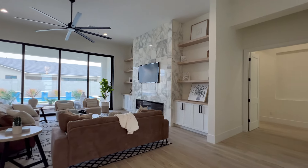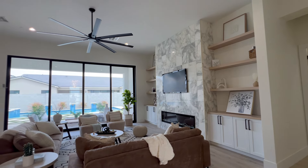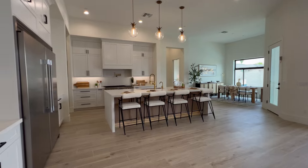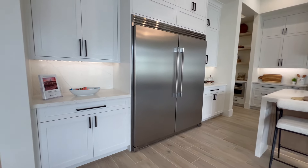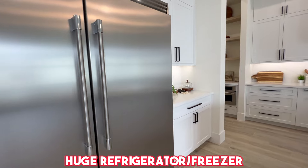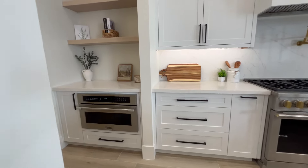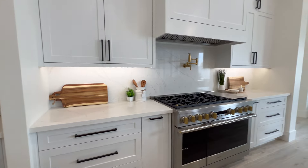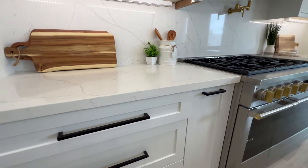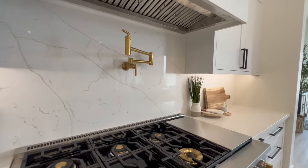I don't know if this video can capture just how beautiful this is. There's marble on the fireplace, big ceiling fans, and really tall ceilings — at least 10-foot ceilings in here. In the kitchen, you've got stainless steel high-end appliances, a huge refrigerator, a Monogram oven, gas stove, and a pot filler.